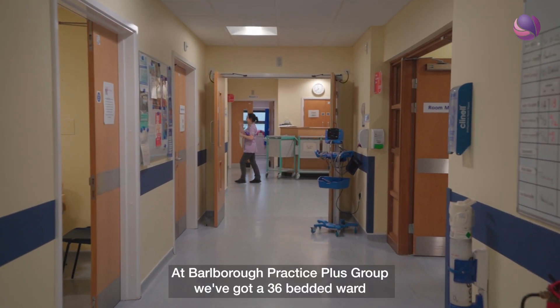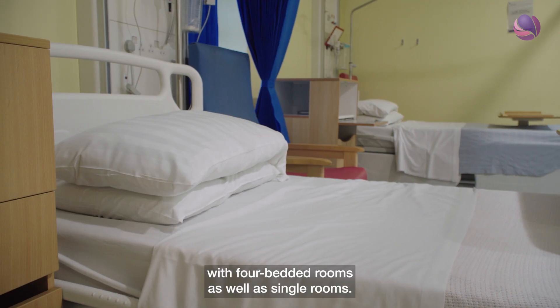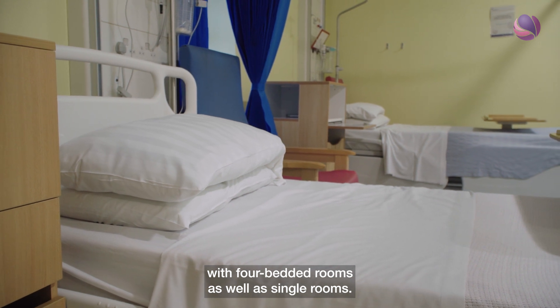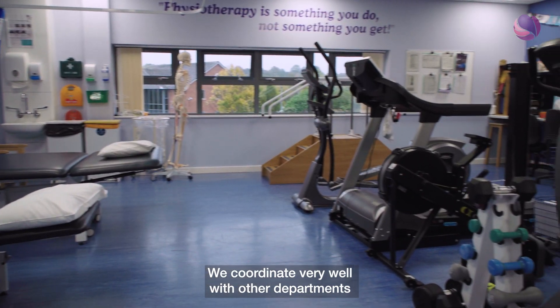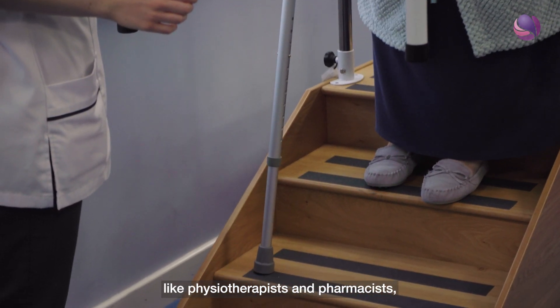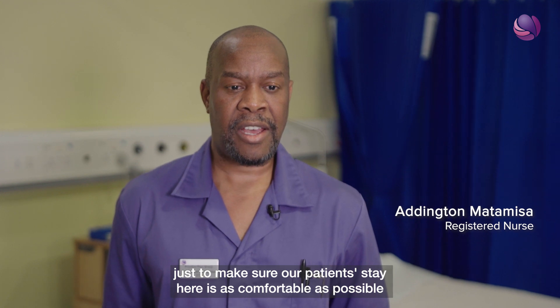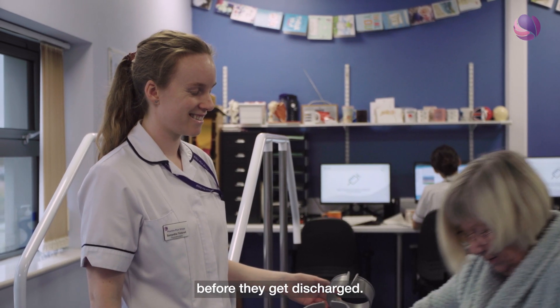At Bulbra Practice Plus Group we've got a 36-bedded ward with four-bedded rooms as well as single rooms. We coordinate very well with other departments like physiotherapists and pharmacists just to make sure our patients' stay here is as comfortable as possible before they get discharged.